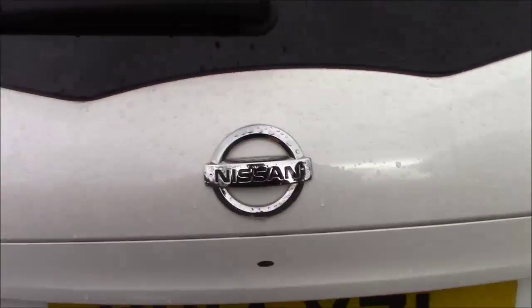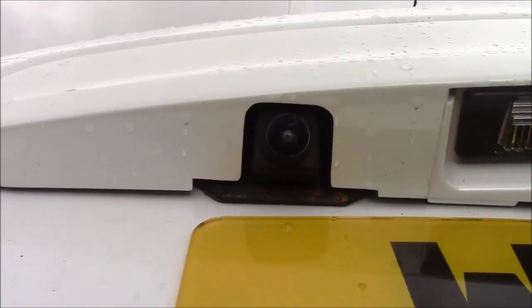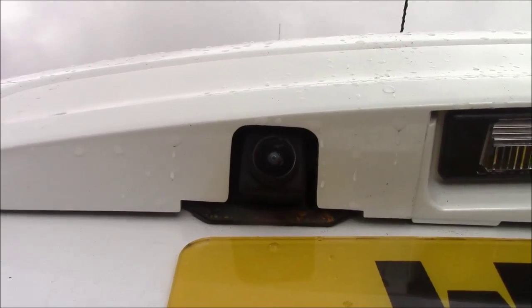Coming to the back of the vehicle and looking underneath the tailgate handle, we can see it comes with a colour reversing camera, which I will show you very shortly.